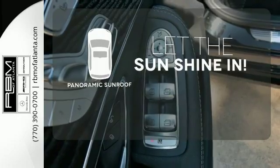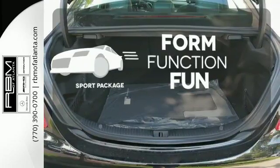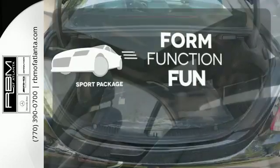Opening up to the world is a little easier with a panoramic sunroof. Form, function, and fun. Everything is a bit better with the Sport Package.